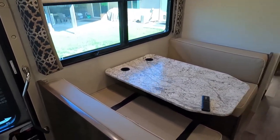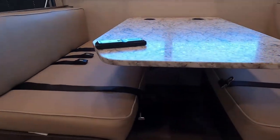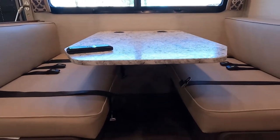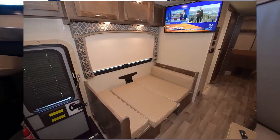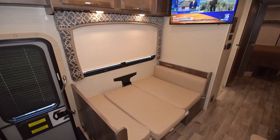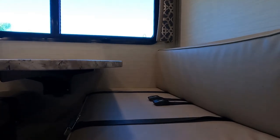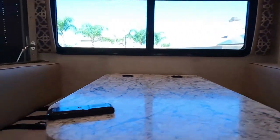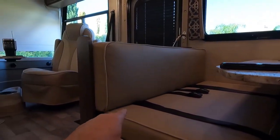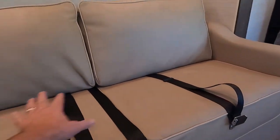There's a dream dinette with high backrests — very comfortable. It has no support leg and a fancy mechanism that converts it to a sleeping area. There are two seat belts at the dinette, two more elsewhere in the coach, and two up front, for a total of eight seat belts in the motorhome.